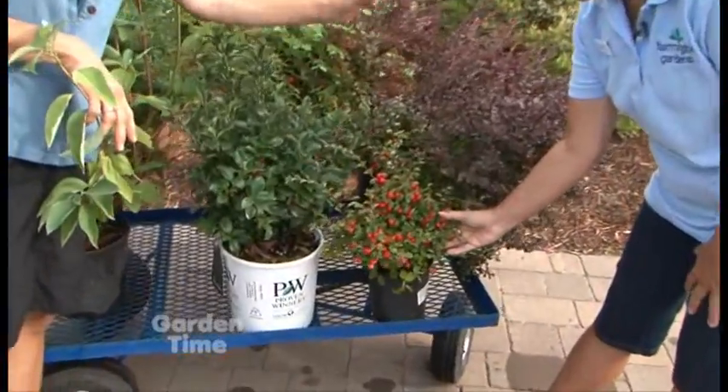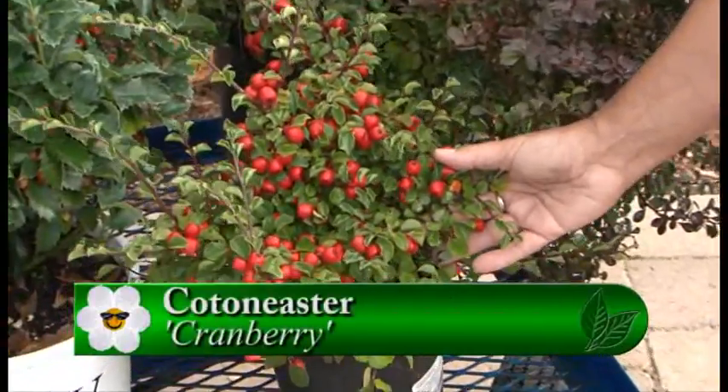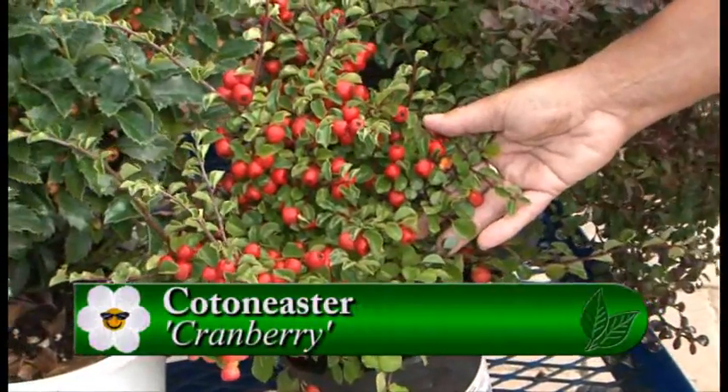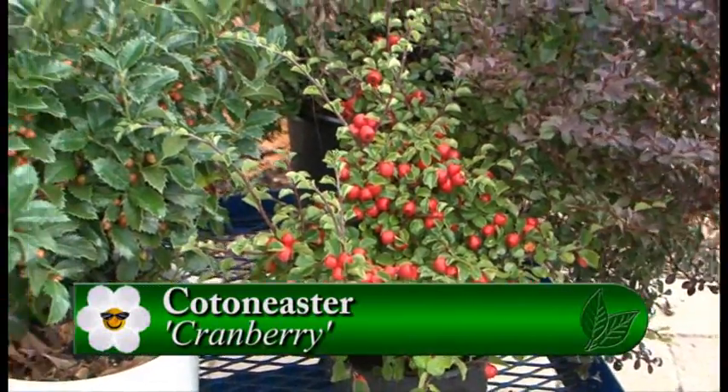I don't think I've ever seen a cotoneaster with that large a fruit. This is a cotoneaster cranberry and the fruit absolutely looks like cranberries. It gets about three feet tall and up to six feet wide. It is an evergreen. Beautiful.